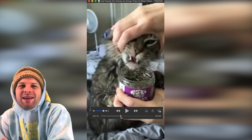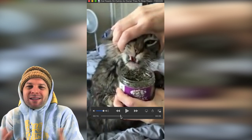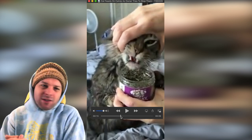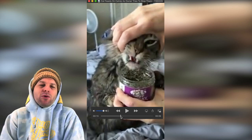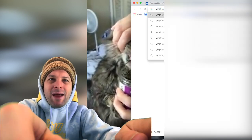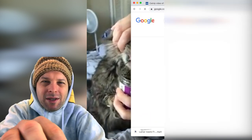Catnip looks like weed — that's the thing. It looks like oregano or weed. Is it oregano? What is catnip? Just grand questions which could easily be googled, but you know what I mean.